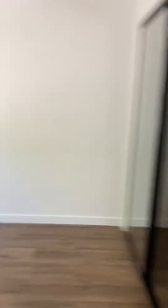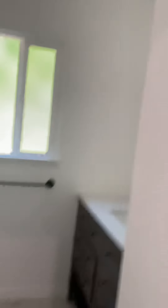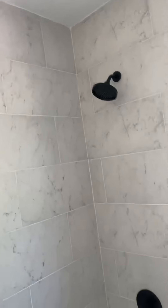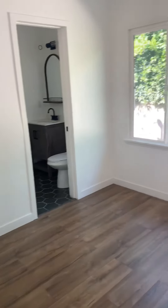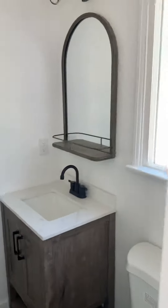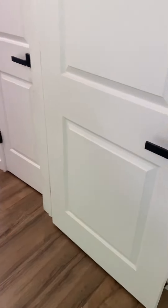Another bedroom with a closet featuring the black accent, same thing with a silver fan. Bathroom — same black accent, tub and shower combo. There's also a nice picture window. Then we have another bathroom with a glass shower. There we have it.